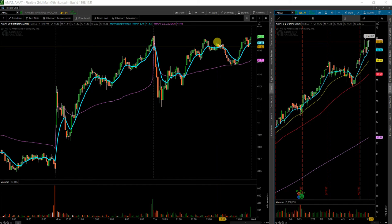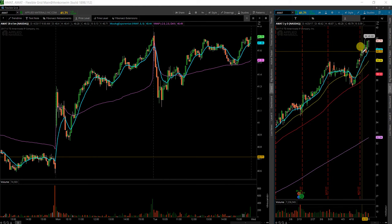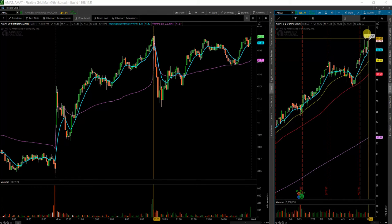Next up I have here is AMAT, Applied Materials. I had this one as a hammer candle, maybe on this day, or even this day. You can see it's still very bullish. You have another hammer up here at highs, so it could potentially get some more interest in here and push up a little bit higher.